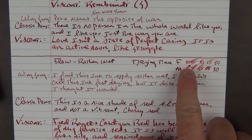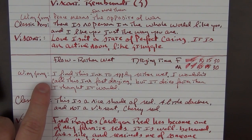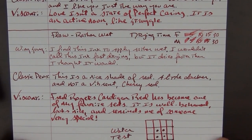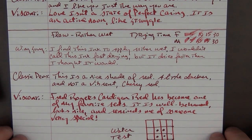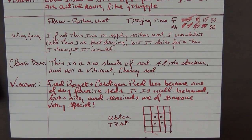In regard to some other things about the ink, I do find that the flow is rather wet and that the drying time for a fine nib really maxes out at about 15 seconds. With the medium it was still a little wet at 15 seconds, but once it got to 30 it was totally dry as well. I do find this ink to apply rather wet, and I wouldn't call it fast drying, but it dries faster than I thought it would. I do think that this is a very nice shade of red — it's a little darker and not a vibrant cherry red, which I don't enjoy as much as some of the more muted reds like this. Fred Rogers Cardigan Red has become one of my favorite reds: it is well-behaved, looks nice, and reminds me of someone very special.